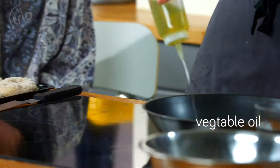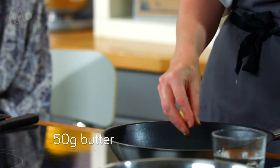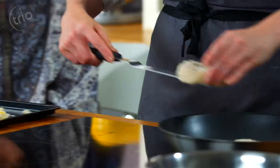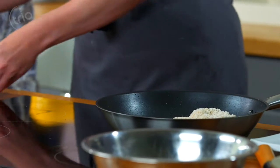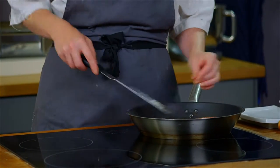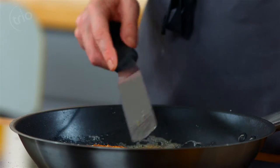So next up we'll get some oil into the pan and then a little bit of butter as well. Once the butter's melted we can put in the fish cakes. Just lower them in and they'll take about three to four minutes on each side. Just turn them over and press them down a little bit.